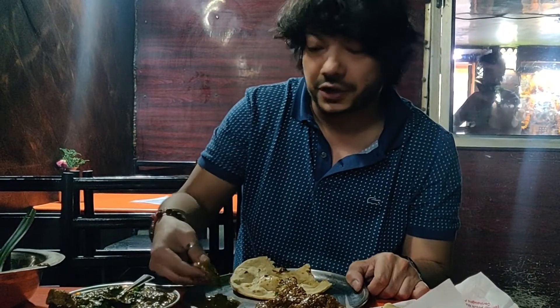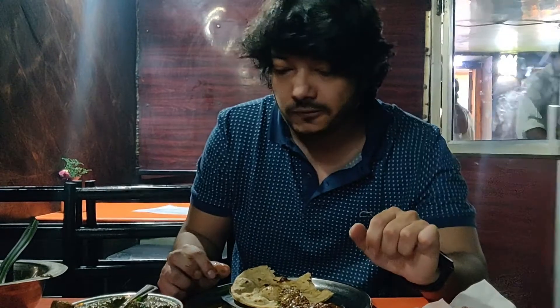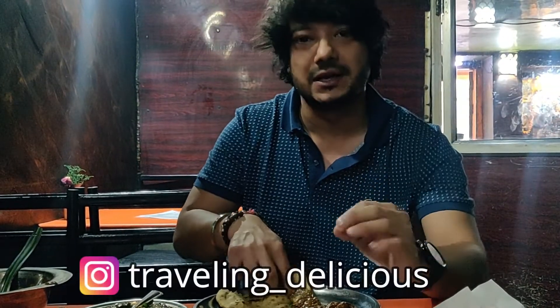Now let's talk about the chicken saagwala. The gravy is also really nice with a very different flavor. If you try it, it's genuinely good — I'd really recommend it.